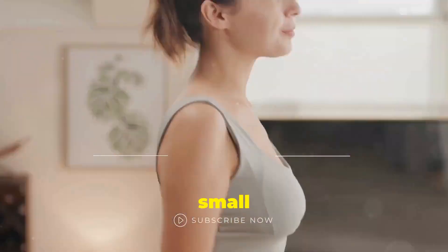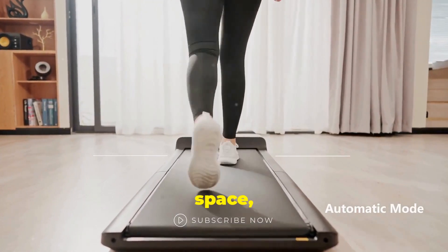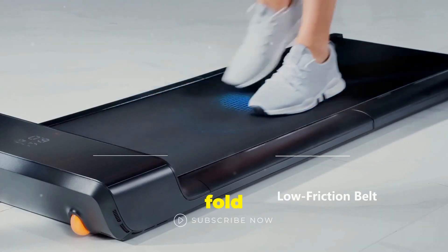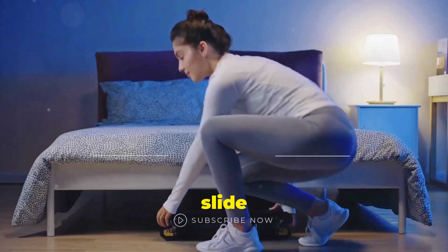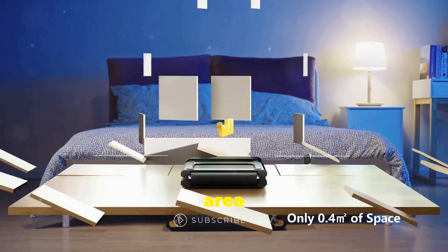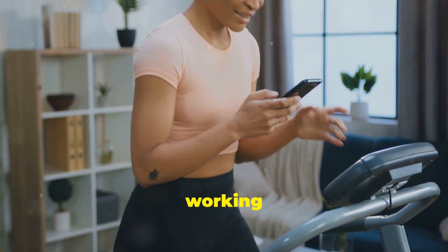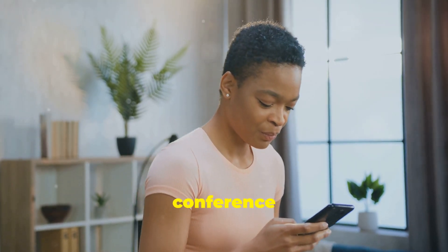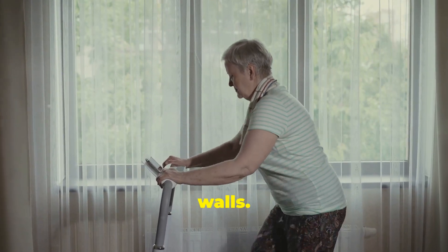Walking pads are perfect for small homes or apartments. They fit seamlessly into any living space, no matter how limited it may be. They are compact and easy to store — you can fold them up and tuck them away when not in use, making them incredibly convenient. Some even slide under your bed, so you can keep your living area tidy and clutter-free. You can use them while watching TV or working at your desk. They are very quiet, so you won't disturb others, making them ideal for shared living spaces or homes with thin walls.